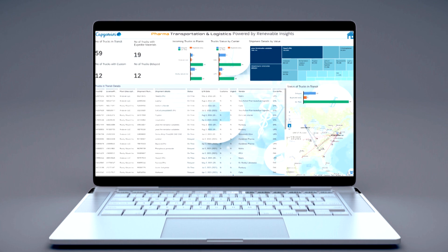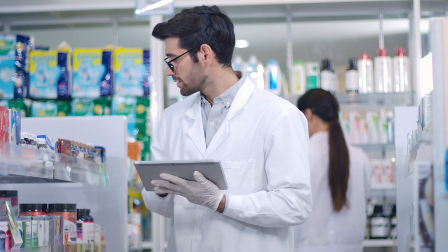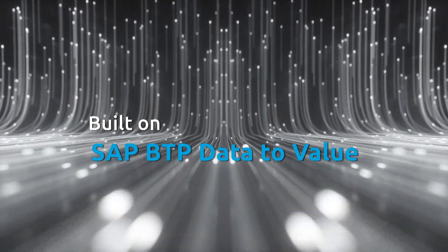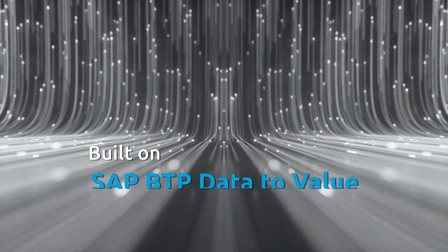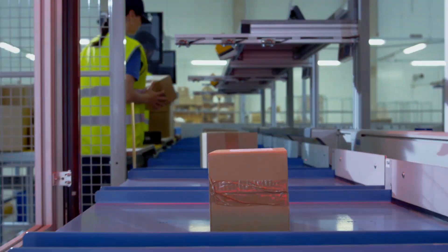This is the new era of supply chain management. Embark on a journey with intelligent pharmaceutical systems for an optimized supply chain. Powered by SAP BTP, SAP Analytics Cloud, AI models and cloud technologies, it provides a real-time view of all your operations from source to destination.